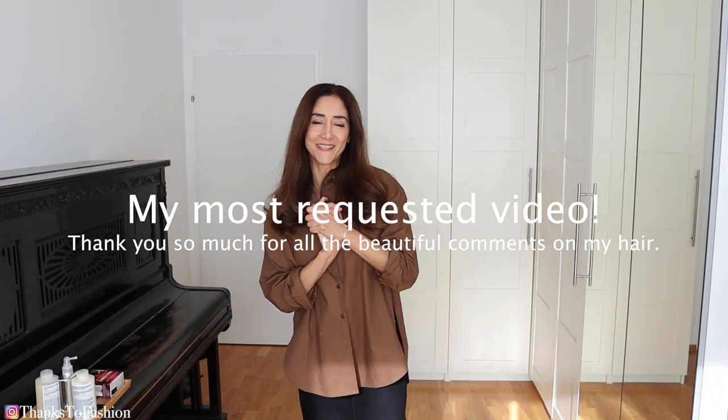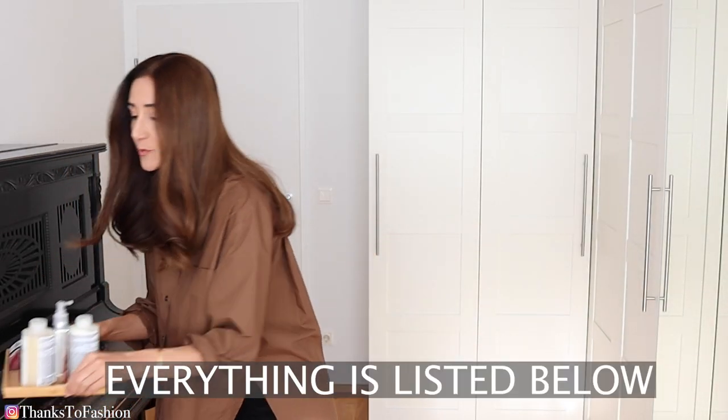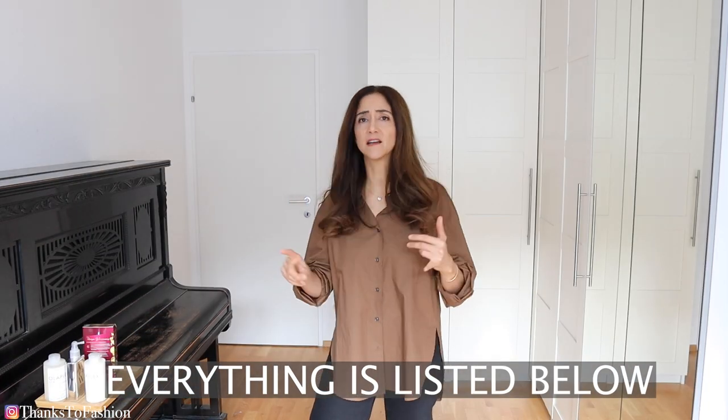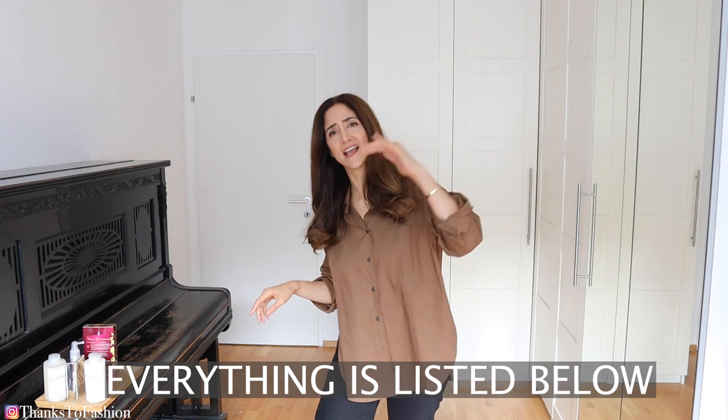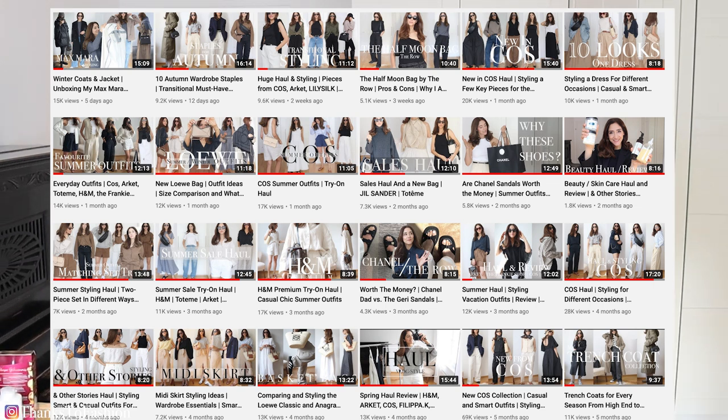Hi everyone, I hope you are doing great. Today I'm coming to you with a hair video. I will show you all the products I use on my hair, from hair color to hair conditioner and hair oil, and devices as well. If you are new to my channel, just a quick note — I normally do fashion-related videos, so bear with me on this one.